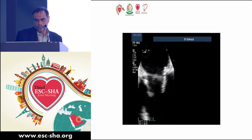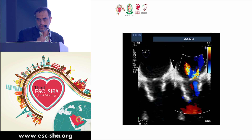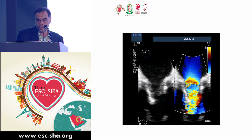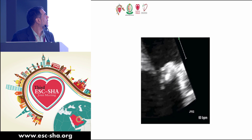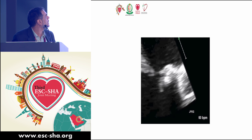The TEE shows some thickening of the leaflets of the bioprosthesis and limitation of one of the leaflets. With color Doppler, there is a significant regurgitant area and at least three jets of mitral regurgitation.